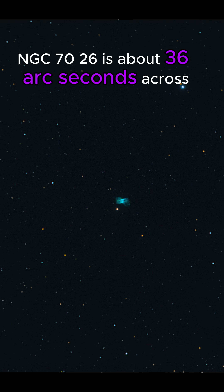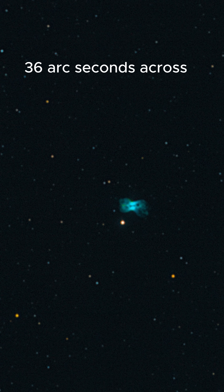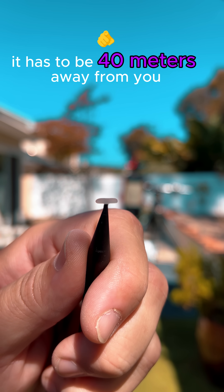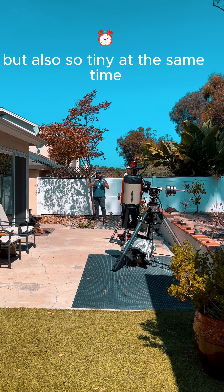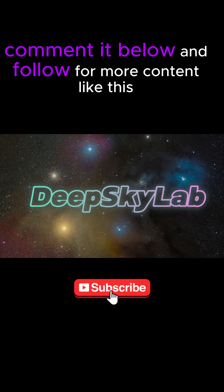NGC 7026 is about 36 arc seconds across. To get this seven-millimeter grain of rice to be the same 36 arc seconds across, it has to be 40 meters away from you. Isn't it amazing how space can be so huge but also so tiny at the same time? If you've got a target for the next real-world size demo, comment it below and follow for more content like this.